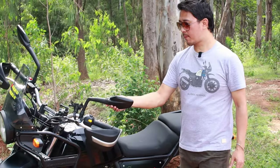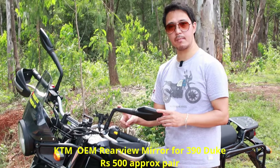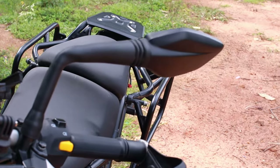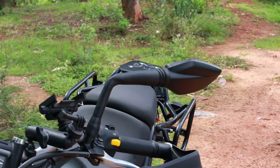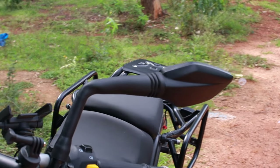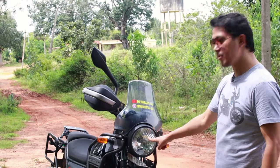The first thing I'm going to talk about is the mirrors. These are aftermarket mirrors from KTM — a 390 Adventure or Duke. Basically these are more sturdy and well built than the stock ones. The stock mirror is round, doesn't have much visibility, and whenever you are above 60 km/h it tends to shake a lot. That's the reason I got these installed.